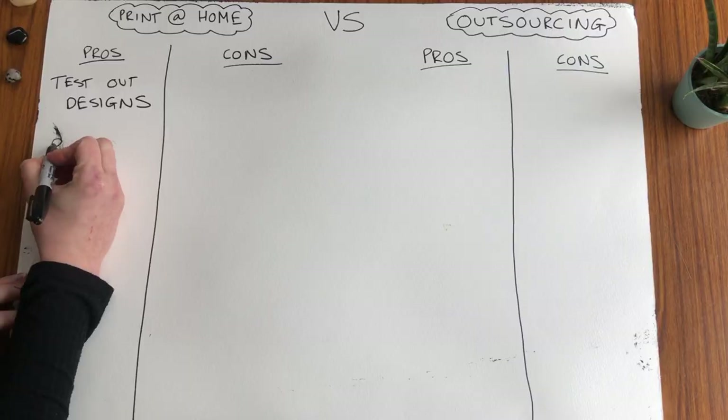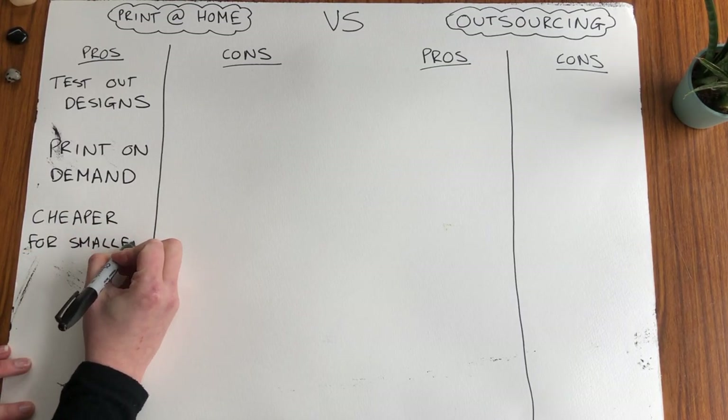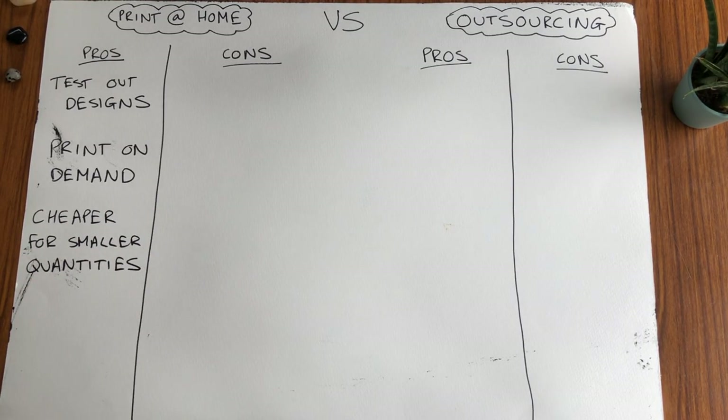The second pro of printing at home is you can print on demand. You don't have to deal with a printing company, there's no buildup of stock, you don't need lots of space for stock, you can literally just get the order, print it and post it. It's also cheaper printing at home especially if you're working in smaller quantities — it currently costs me about 40p to make a single card.